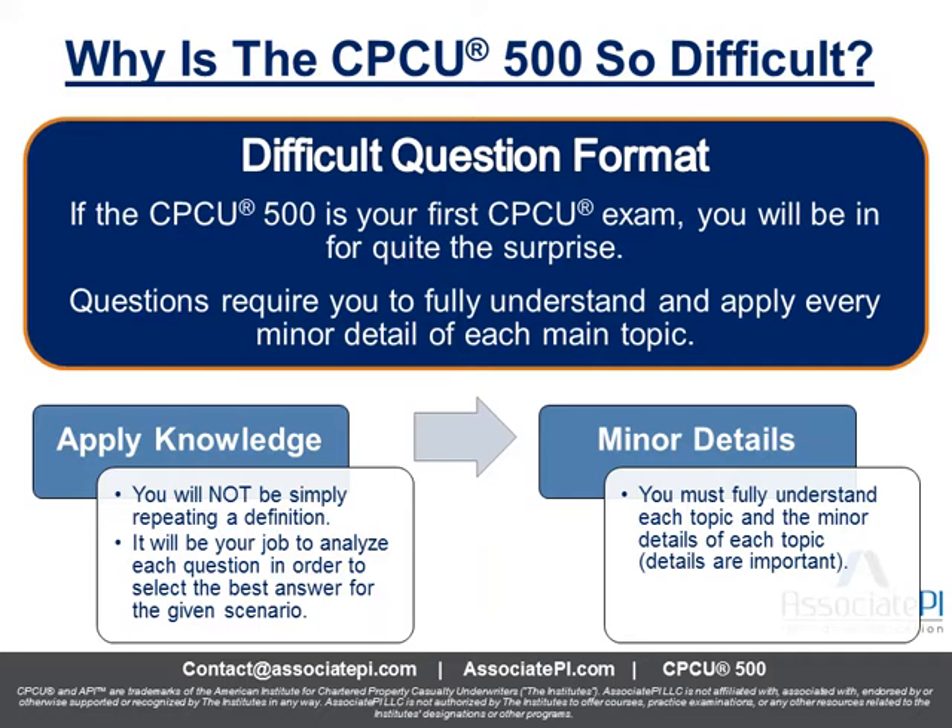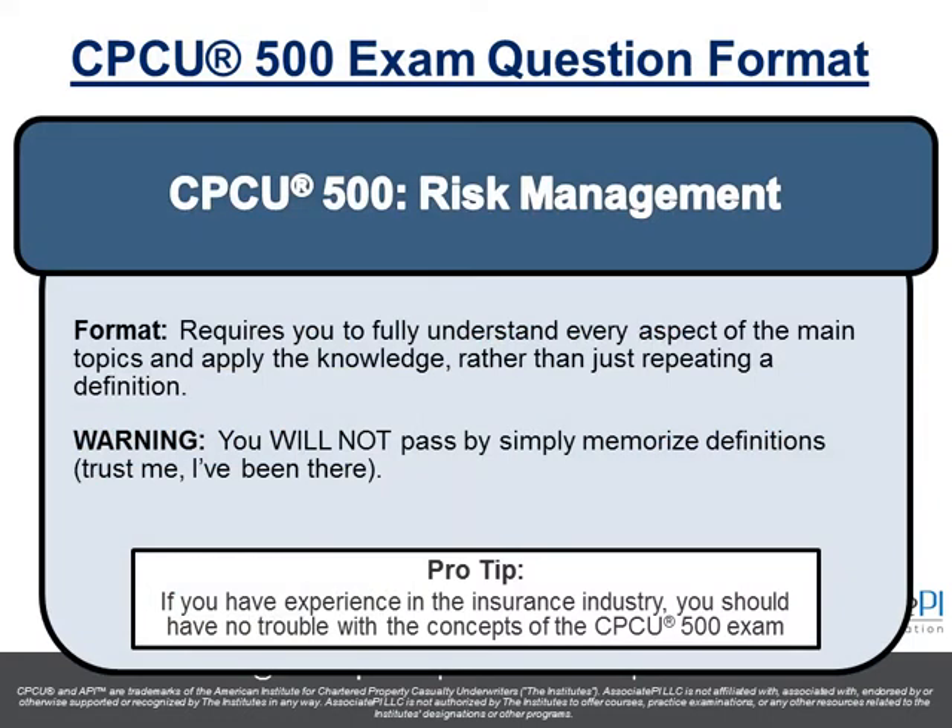So some good news and bad news. Good news: the content is not overly difficult — I think you'll have no trouble understanding the content. But applying that knowledge, getting used to this type of question format and how they phrase their questions, is pretty tricky. This first exam gives a lot of people trouble, which is why it's the second most failed exam.